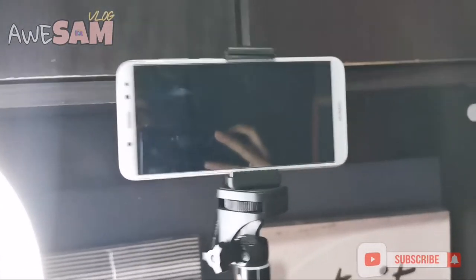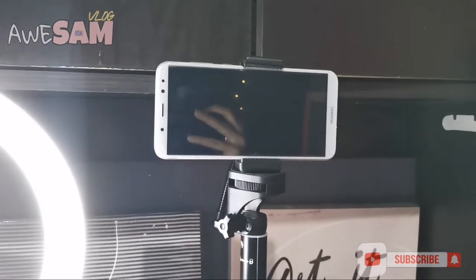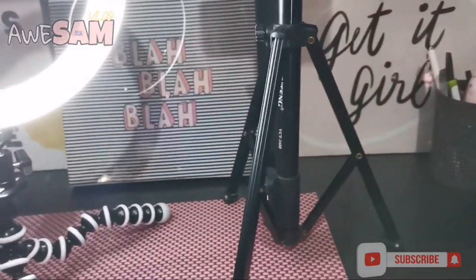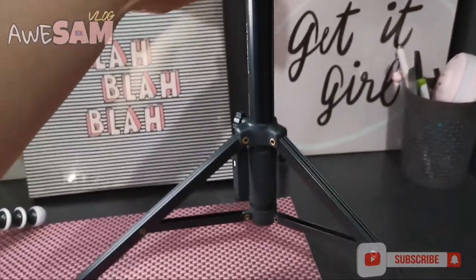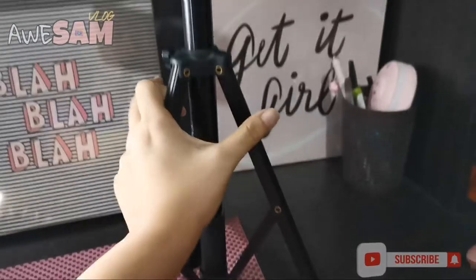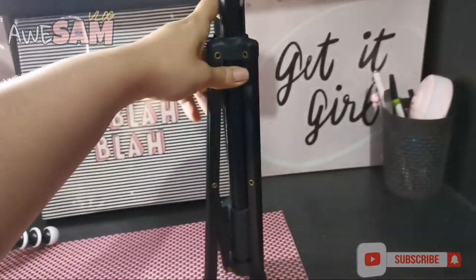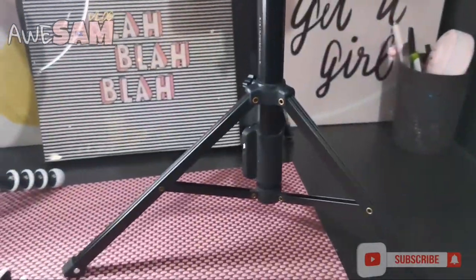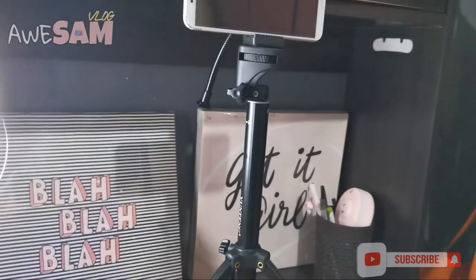So, right now, guys, ang nakalagay na phone dun is yung Huawei Nova 2i ko — yung previous phone ko na nabasag ko sa Cambodia. Kaya nagpalit ako sa Huawei Nova 5T. What's good with this tripod is that it's easy to assemble kasi yung stand niya na-adjust din siya. Na-adjust siya — lock mo lang siya dito para mataas yung stand niya. Pero once you're done, slide up mo lang siya. So, it's very easy to use.